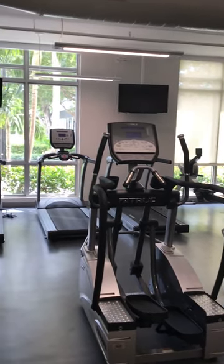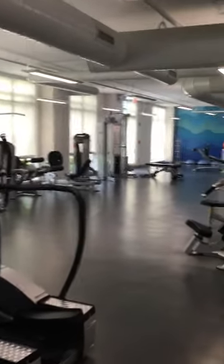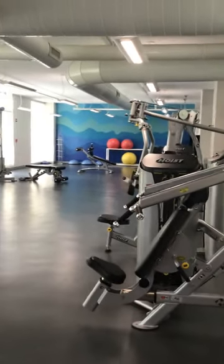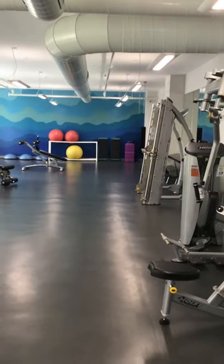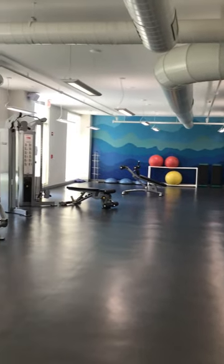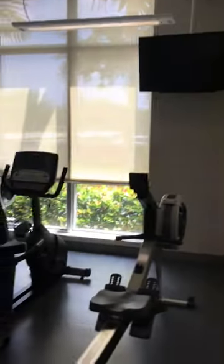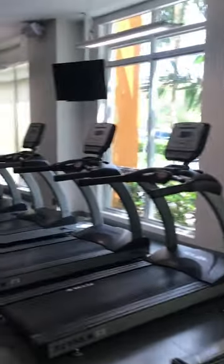Our first stop is our fitness center. This is open for our residents 24 hours a day. It's accessible with a key fob, and that is actually how you would access all of the amenities. We have a huge area that we use for yoga. Some of the equipment — we go into our cardio equipment: we have two rowing machines and the treadmills.